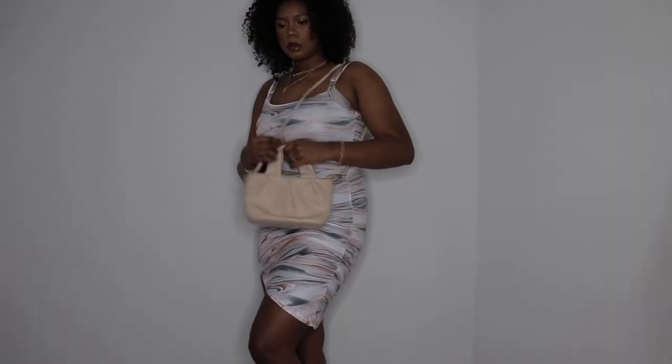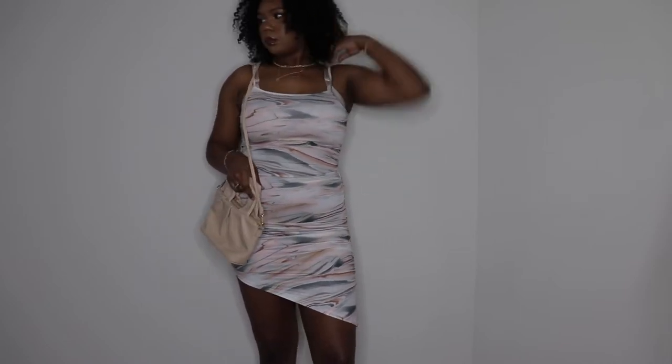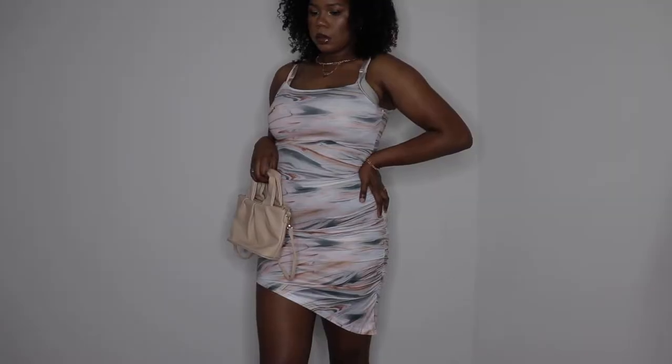This third dress has more of that material I love, and it's basically the same design as the first but a different style — same ruching on the side, same length. This one gives me going to brunch on an island, drinking a smoothie, getting a cute picture kind of vibe. Both dresses are stretchy so you won't feel suffocated and will actually be comfortable, because on vacation you want to be cute but not uncomfortable. These feel like they're gonna be really nice and comfortable.